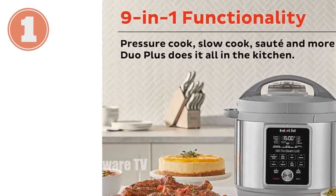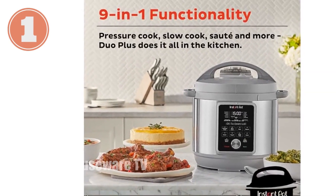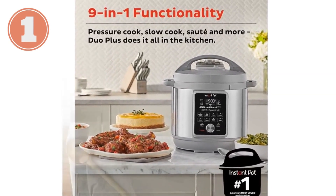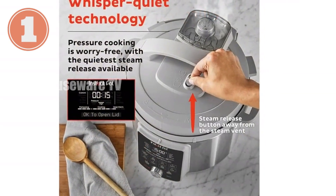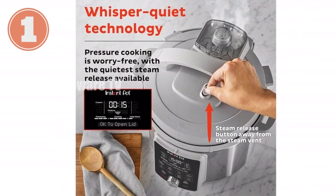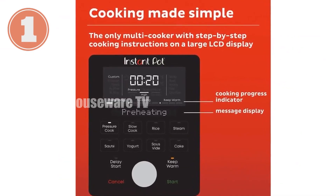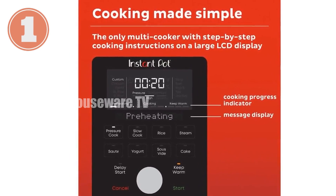Introducing the revolutionary Instant Pot Duo Plus. This 8-quart powerhouse combines 9 functions in one incredible appliance — pressure cook, slow cook, steam, and more — including yogurt, warm, and sterilize, with unmatched ease. Its sleek stainless steel design complements any kitchen decor, and the whisper-quiet steam release makes cooking a breeze.